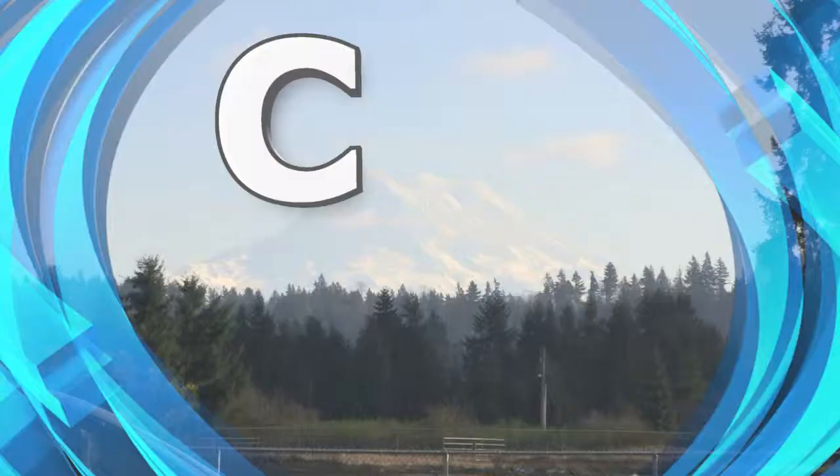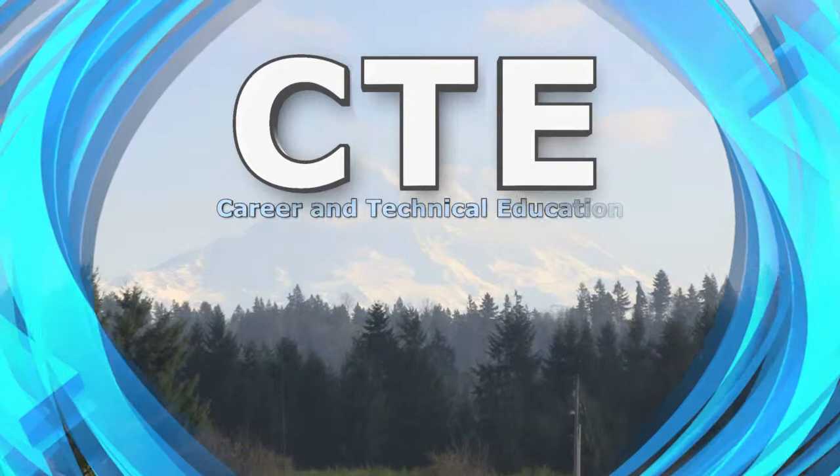If you are interested in more information about the career and technical education program at Bethel School District, please contact the Bethel CTE department or visit www.bethelsd.org.